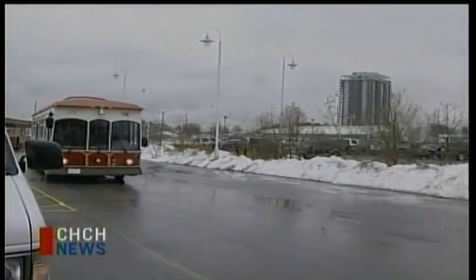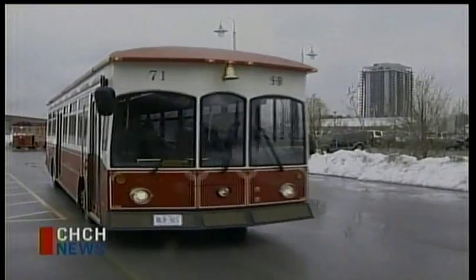The best part — it's free of charge. The replica trolley features historic HSR colors and designs reminiscent of the horse-drawn versions of our past.